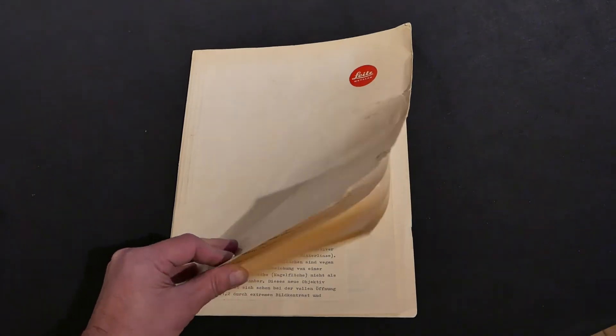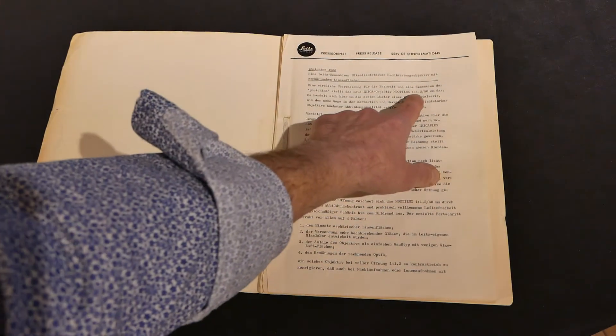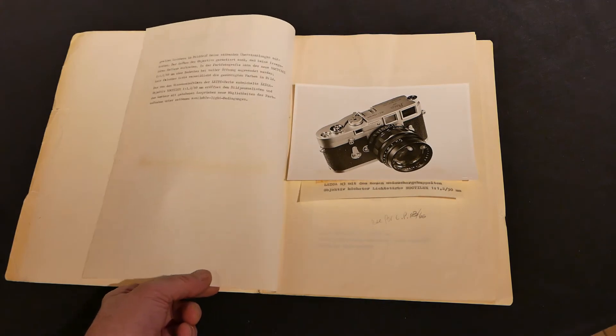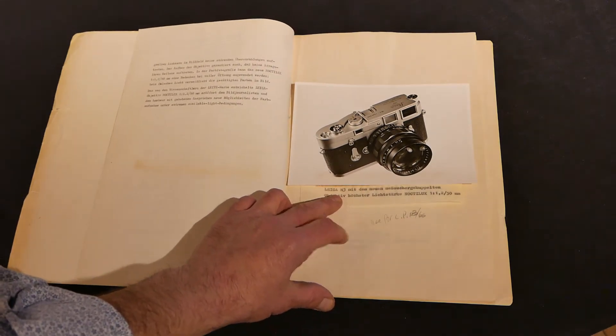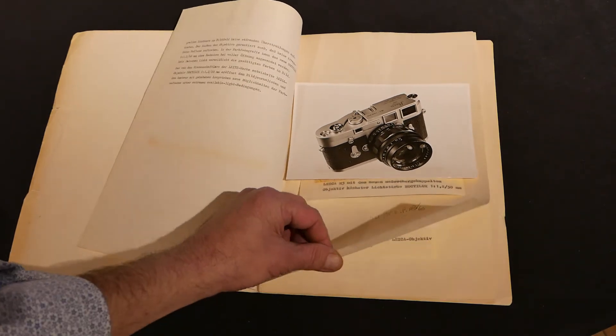This is the original Fotokina Leitz Wetzlar press release written in German — the 50 Noctilux F1.2 — with an actual photograph of the lens on an M3. You can see that there are handwritten notations in this original Leica document.